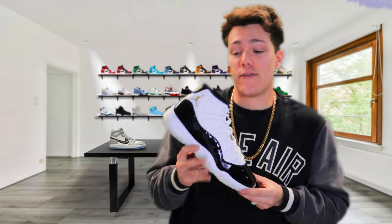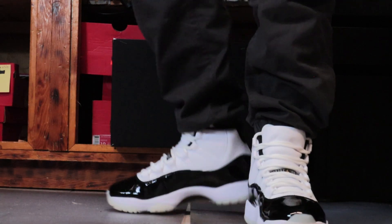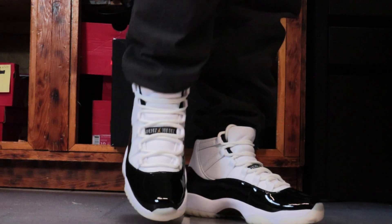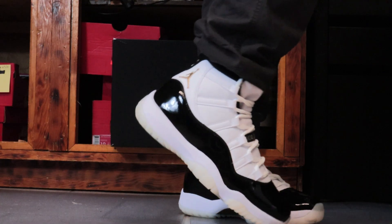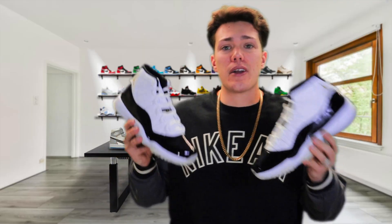I could honestly see these being worth a good amount of money in the future. They look amazing on foot, it's a great colorway — honestly one you could wear as a beater shoe. With that said, let's go over my resale prediction on this pair.